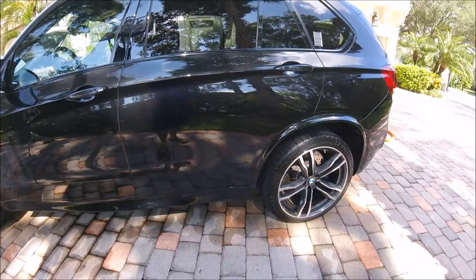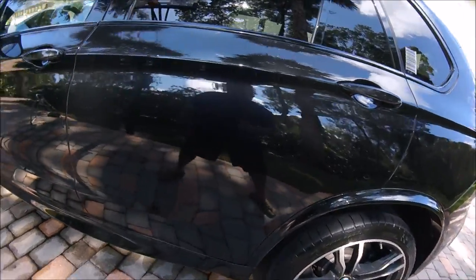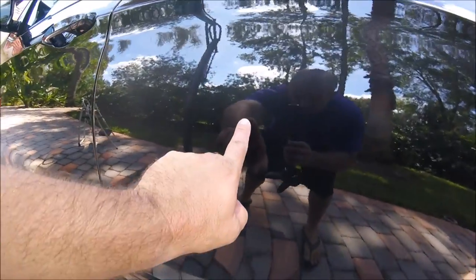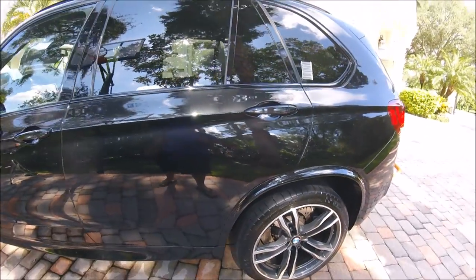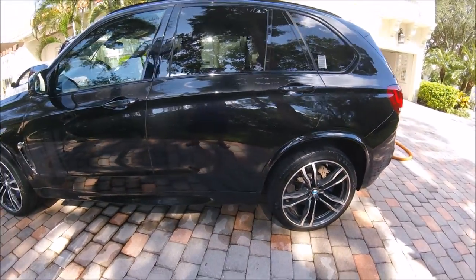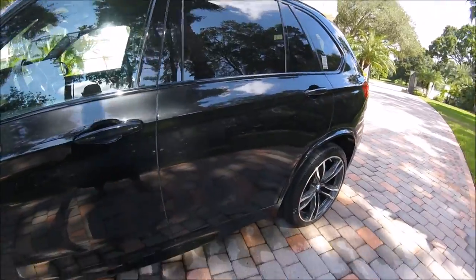I'm shooting with my GoPro Hero 4 Session. There's another part of it right there. Not the best camera in the world by any means, but it works.